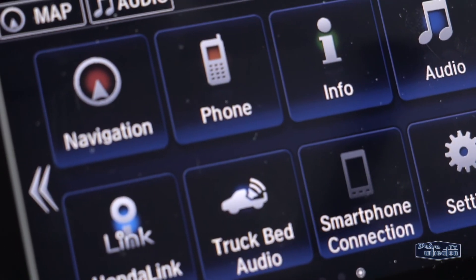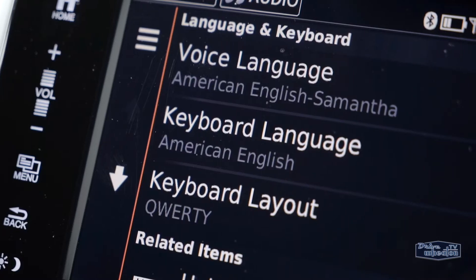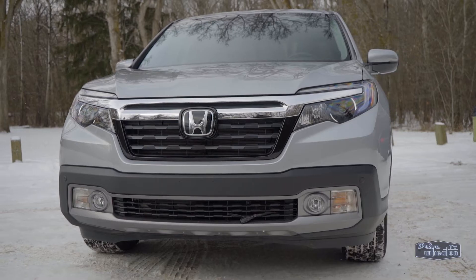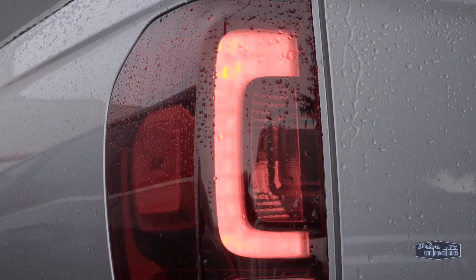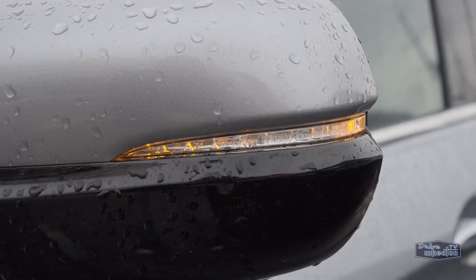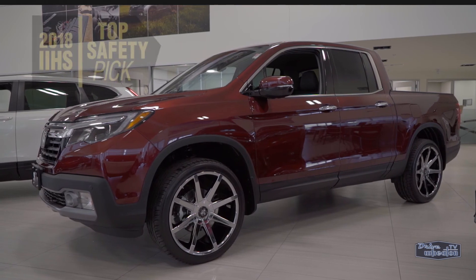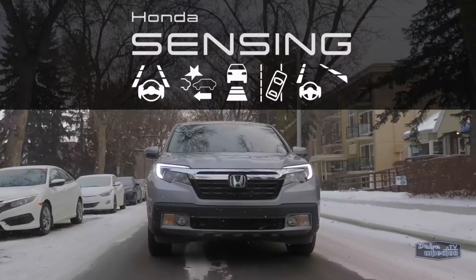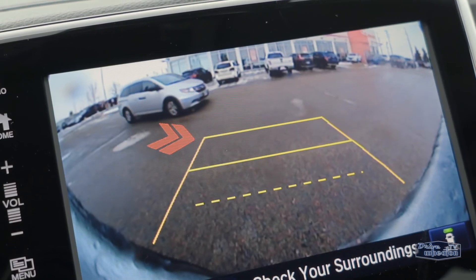The HondaLink infotainment center is available with an 8-inch touchscreen, and all the good stuff like Apple CarPlay, Android Auto, Bluetooth, navigation, and even bilingual voice recognition. There are also USB ports throughout the cabin. You can get the full LED treatment outside, with auto on-off LED headlights, LED taillights, and LED turn signals. It's a Honda, so it's going to be one of the safest vehicles to drive on the road. The Ridgeline was named a top safety pick in the latest IIHS rankings, and every trim comes with the Honda Sensing suite of safety technologies, plus Blind Spot Monitor with Rear Cross Traffic Alert.